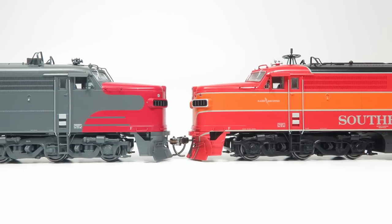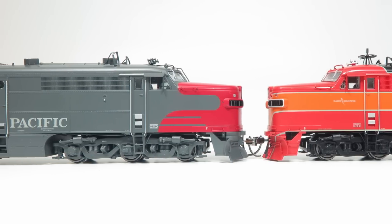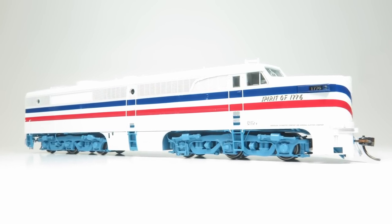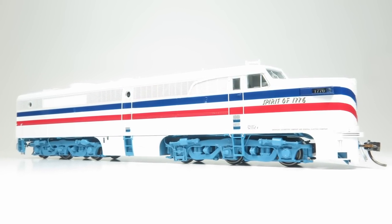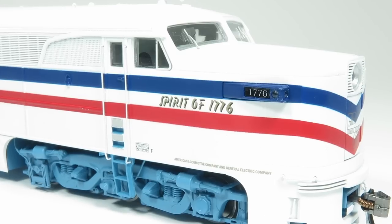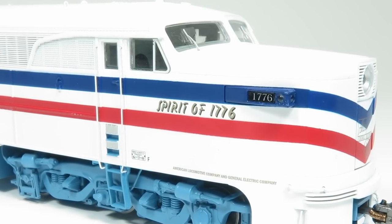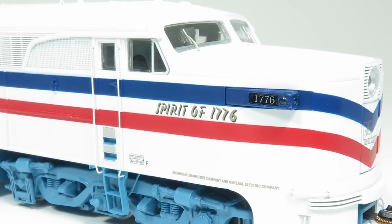Of course, Southern Pacific is available in both the Daylight and Bloody Nose schemes. And finally, the single American Freedom Train PA. This locomotive is also available with the etched metal Eagle crest that was applied earlier in the Freedom Train service, which was later removed — so you can decide if you want to have them installed or not. We may have some limited numbers available still, so please visit our website or see your dealer.